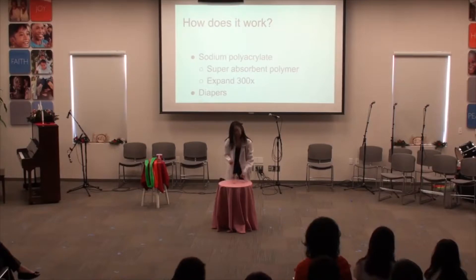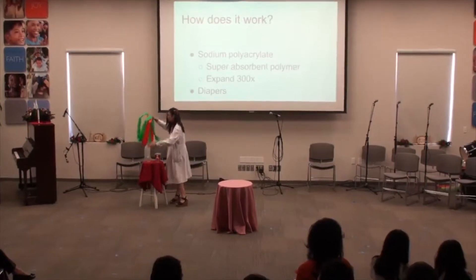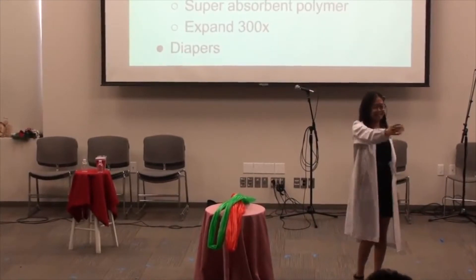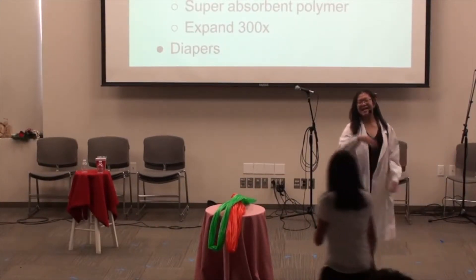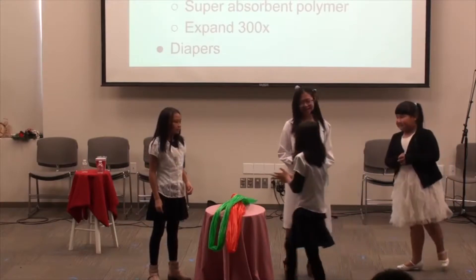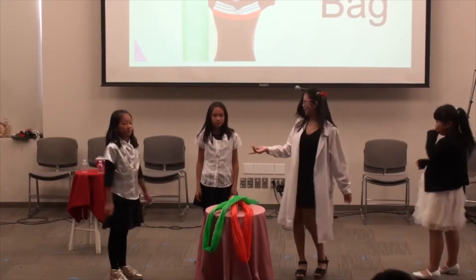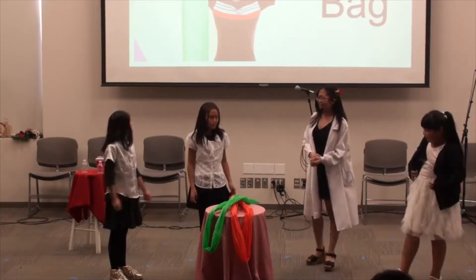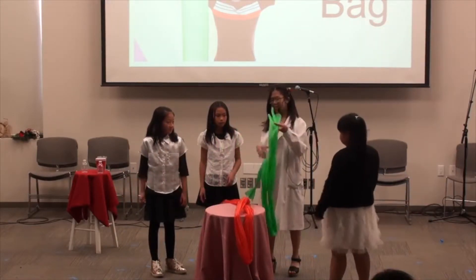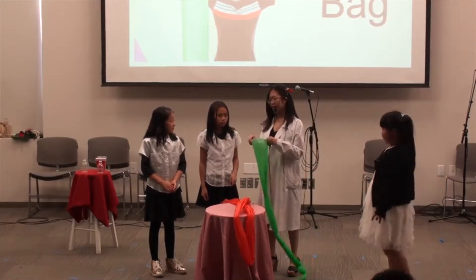Are you guys ready for the next demonstration? For our next demonstration, we are going to be using these red and green — very Christmassy colored — things. I'm going to need three volunteers for this. Come on up! Say hi to Sunny again. And what are your names? My name is Angela. And Moran. We're going to take this bag and when we blow into it, hold it close to your mouth and just blow into the bag.